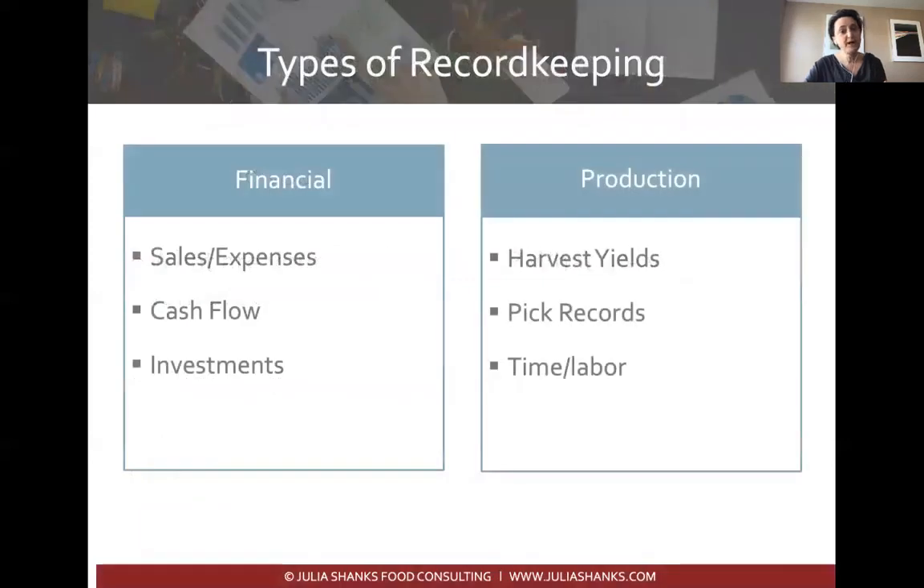There are different kinds of record-keeping systems. First, there's financial record keeping — tracking your sales, expenses, cash flow, and investments — and that's our primary focus today. There's also production record keeping: harvest yield, pick records, time, and labor. If you're farming organically, you'll certainly need to think about production records as well. But today we'll focus on financial record keeping.